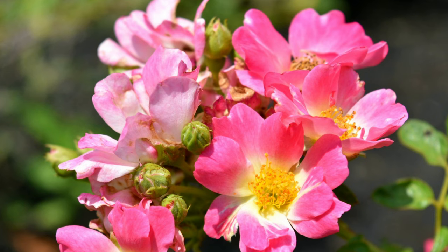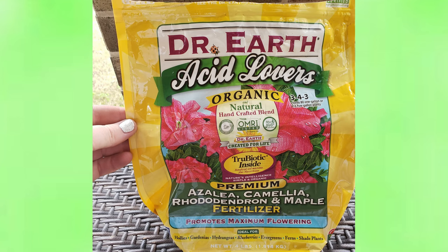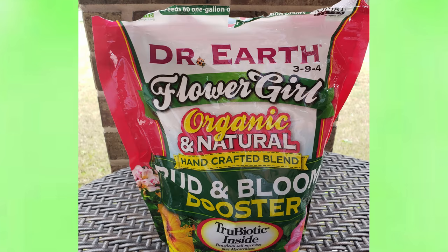You can always Google or look up recommendations for products. This is the Dr. Earth Acid Lover fertilizer for azaleas — I'm in the south, I have azalea bushes, and this works great. I also use the Dr. Earth Flower Girl Bloom Booster and I usually add this to other flowers right when I plant them, especially my roses.